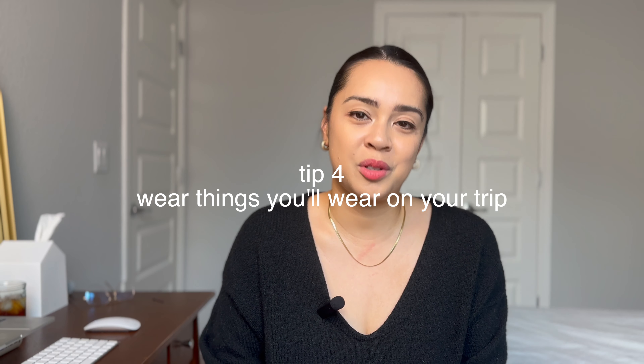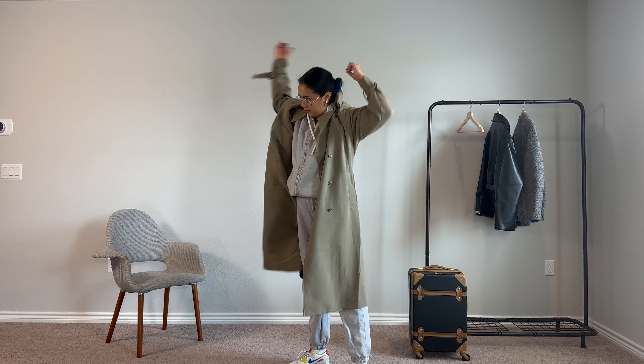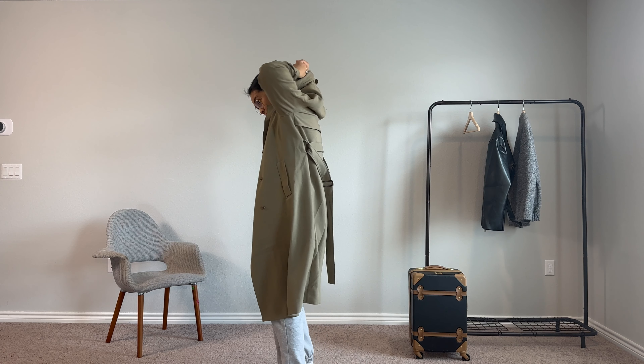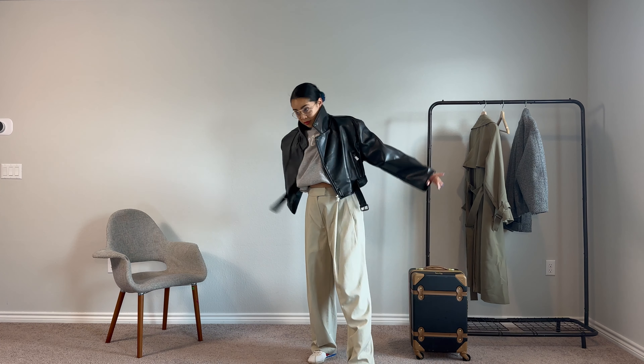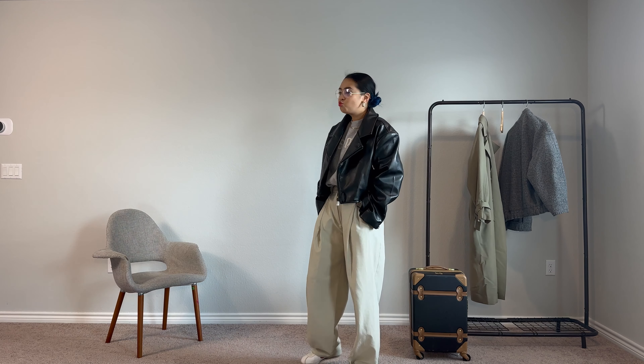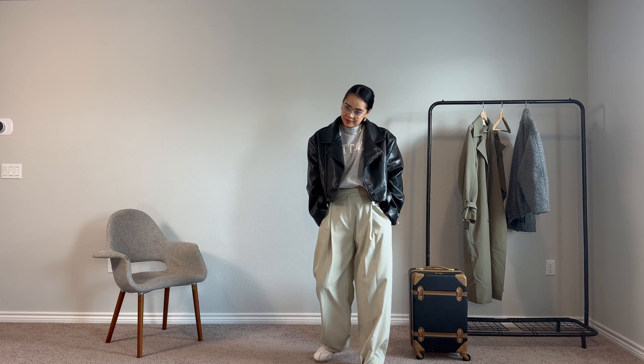The fourth tip is really important if you are a serial overpacker like me, and that is to wear things that you are going to also wear at your destination. So by that I mean things like sneakers, boots, or jackets — things that you maybe want to save space on in your carry-on or checked luggage. You can easily wear that on the plane and make it part of your plane outfit. I'll especially do this with bigger jackets like my trench coat and my leather jacket, which are kind of a pain to roll up and put in the suitcase and sort of fit awkwardly and take up a lot of space.